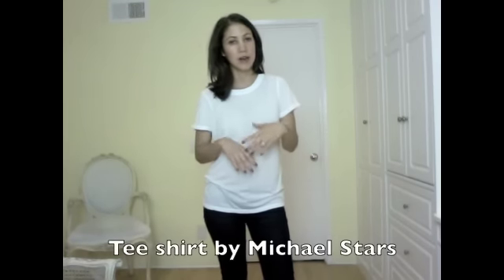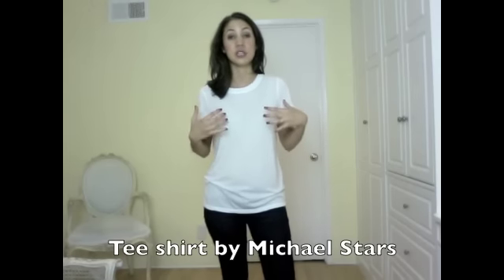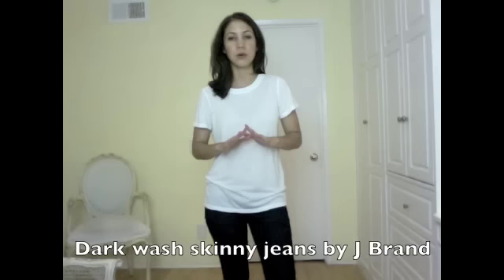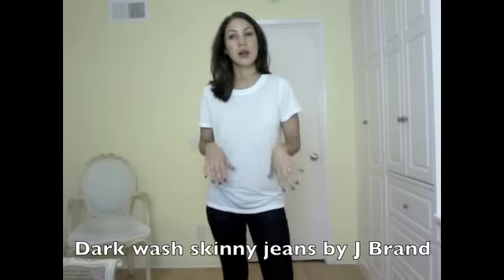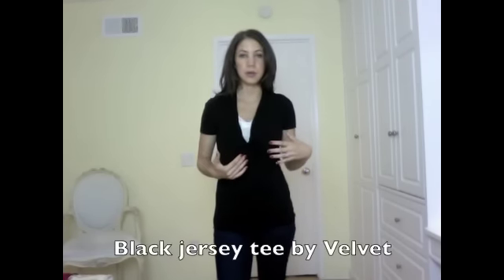T-shirts are a big part of my extras in my 10-item wardrobe. If I have a lot of things that are in the laundry or in the dry cleaning, I always have jeans and a t-shirt and I can totally wear that. I can dress it up and I can dress it down. Having a few t-shirts in your wardrobe is really critical. I like to have them in white, gray, and black. This is a white t-shirt by Michael Stars. Here's another example — a jersey shirt by Velvet, which is also an extra in my wardrobe.